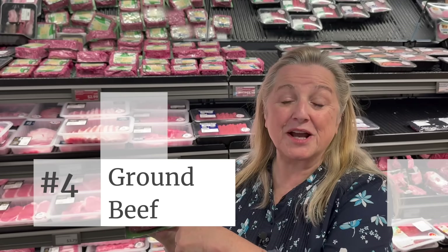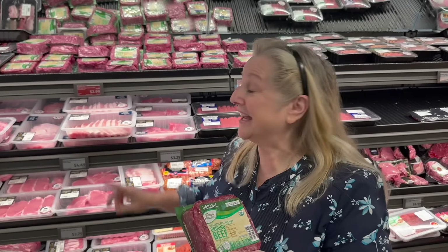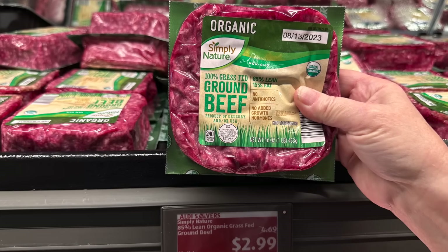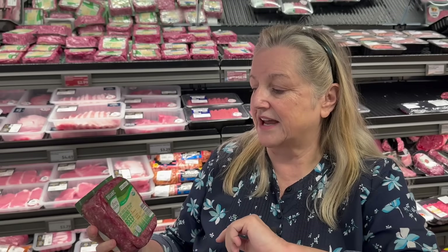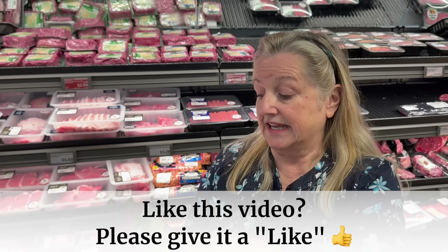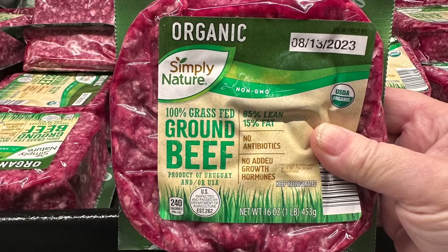Number four: organic 100% grass-fed ground beef, and you won't believe the price — $2.99 for this package, normally $4.69. This is the time to stock up at Aldi and put these in your freezer. They're ready for meatballs, hamburgers, or meatloaf. The fat from grass-fed cattle is very high in nutrients, and the 85% lean, 15% fat ratio will keep everything nice and moist.